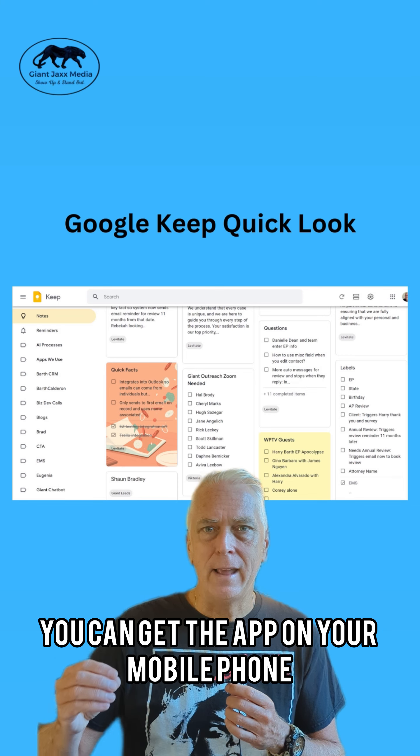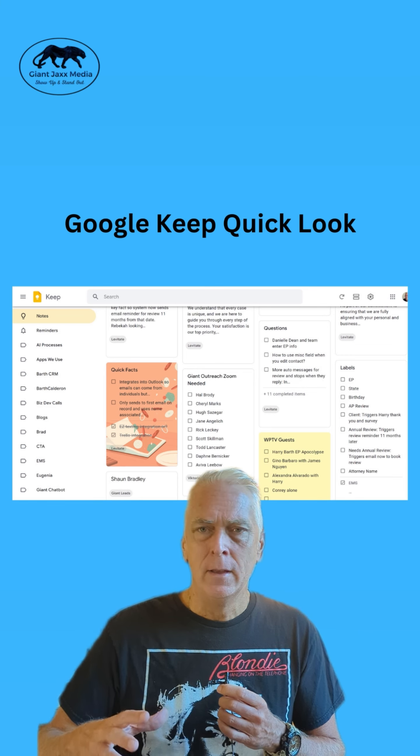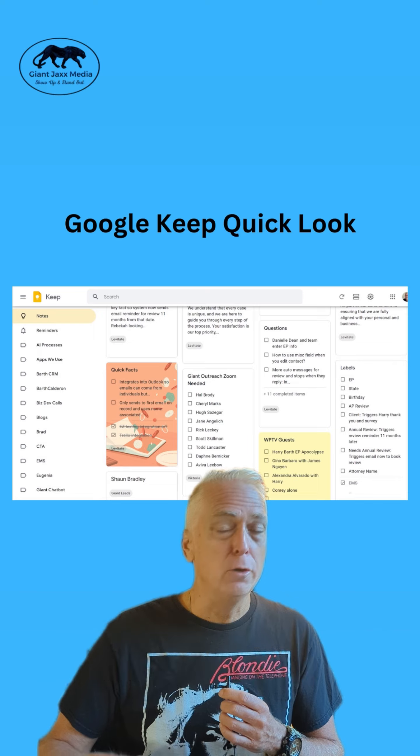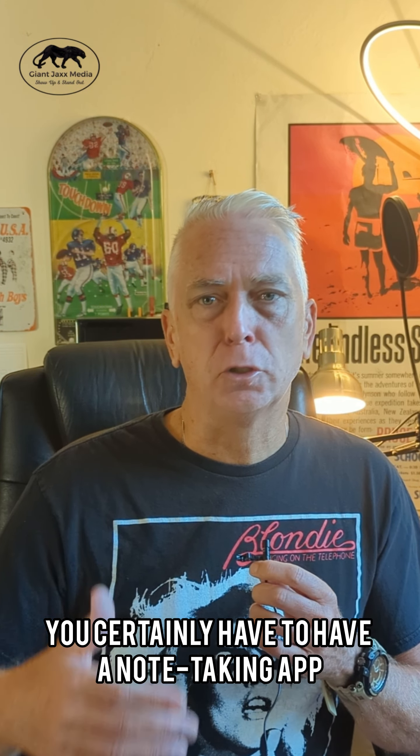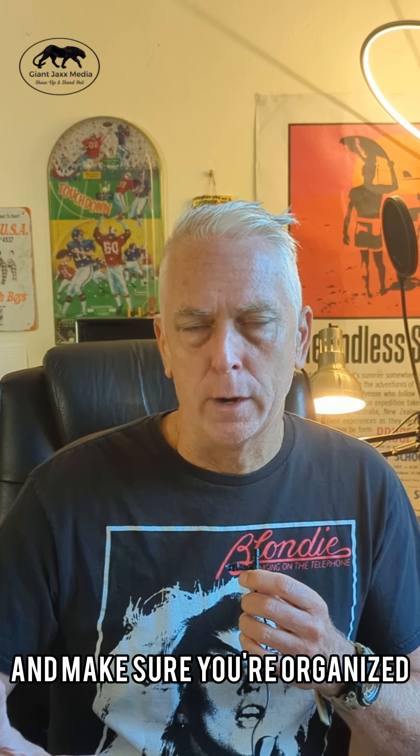You can get the app on your mobile phone, which is what I have. Google Contacts is on your mobile phone too. They're free apps, which is great. Check those out — what works for you? You certainly have to have a note-taking app and make sure you're organized.